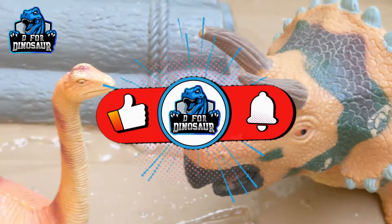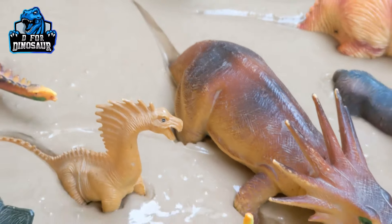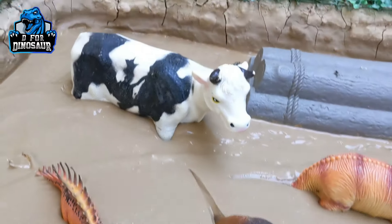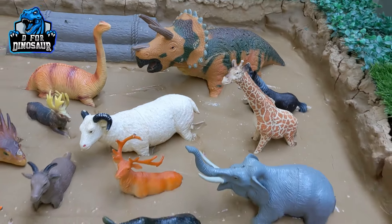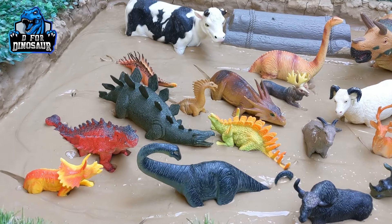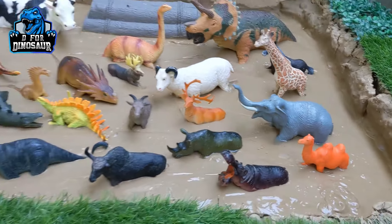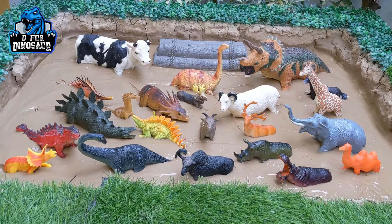Hello friends, welcome to my channel D4Dinosaur. I am sure you all are fine and we are here with another very interesting and beautiful video. As you can see, a lot of dinosaurs in our mud ground, but we have this cow as well and some more animals. These are the herbivore dinosaurs and these are the herbivore animals. Today we will learn about the herbivore dinosaurs and the herbivore animals of the world.